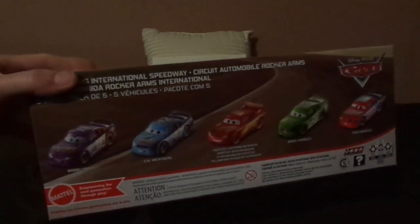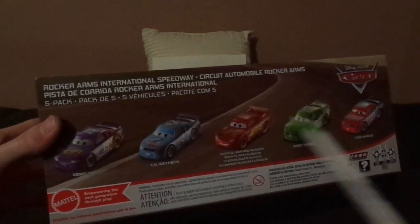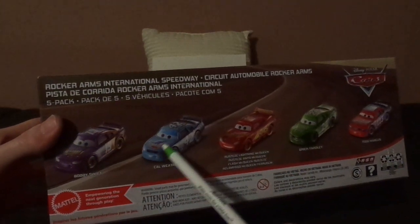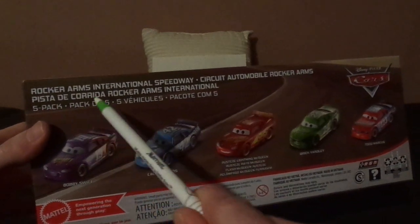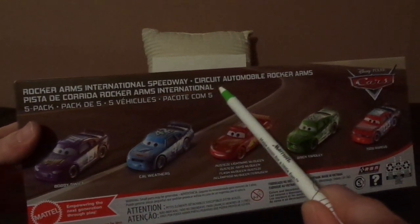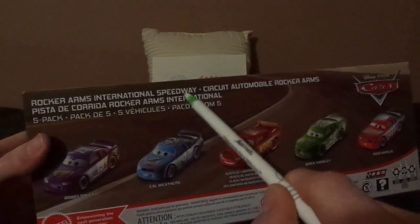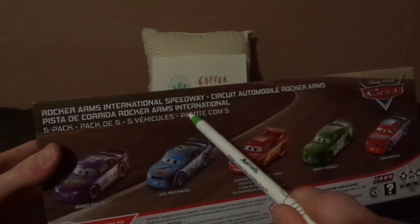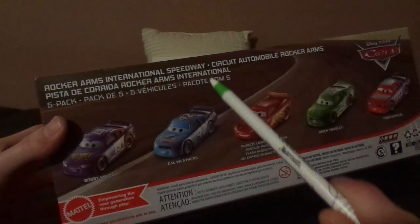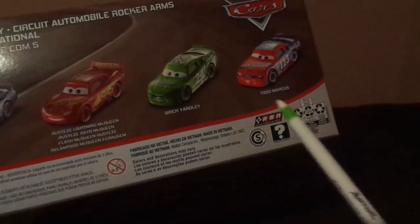On the back, the 5 cars included in this set are Bobby Swift, Cal Weathers, Rusty's Lightning McQueen, Brick Yardley, and Cars 3 Todd Marcus. It says Rocker Arms International Speedway, Circuit Automotive, Rocker Arms, 5 Pack, 5 Vehicles, and 'Pacote Com 5,' which I'm going to suggest is Spanish.